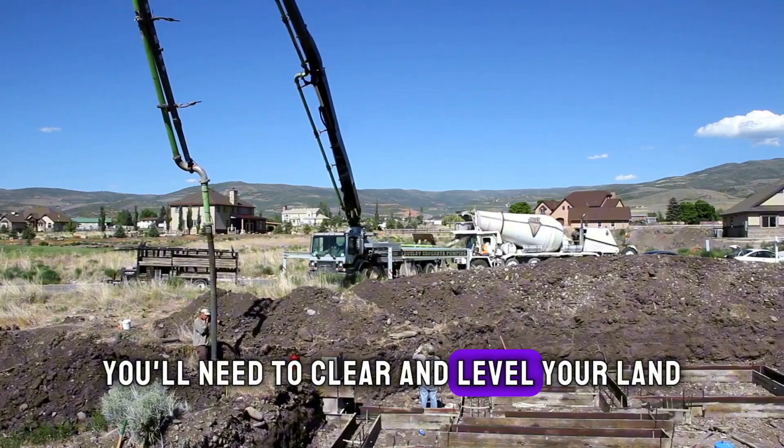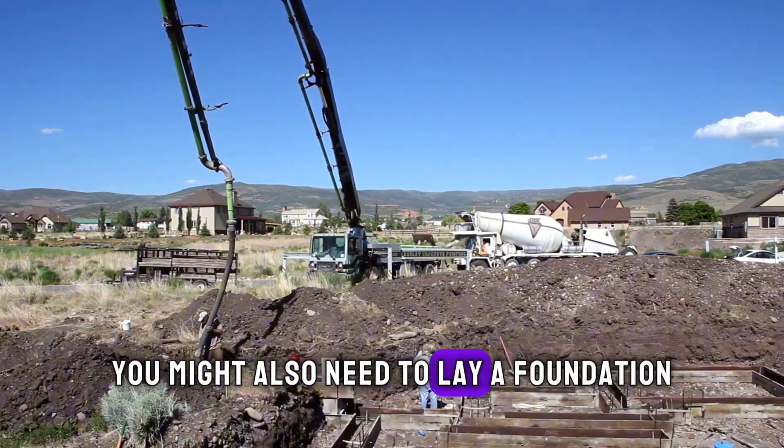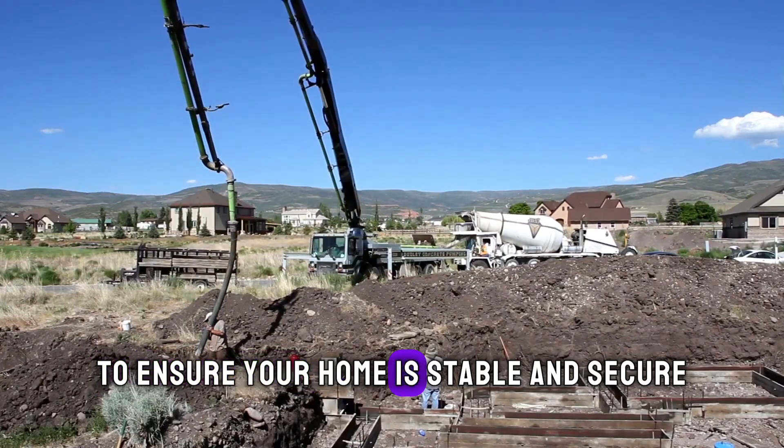The third step involves the preparation of your land. You'll need to clear and level your land, and depending on where you live, you might also need to lay a foundation to ensure your home is stable and secure.